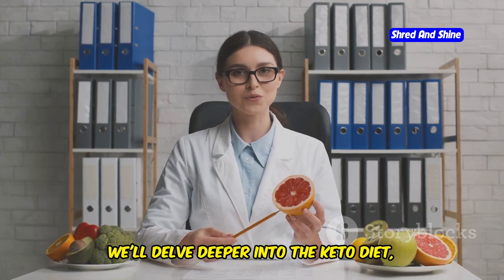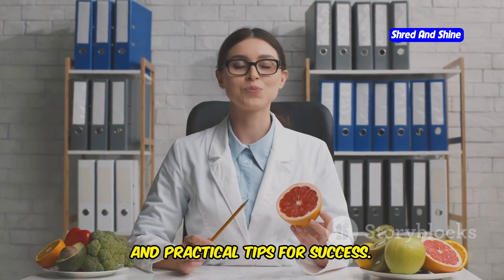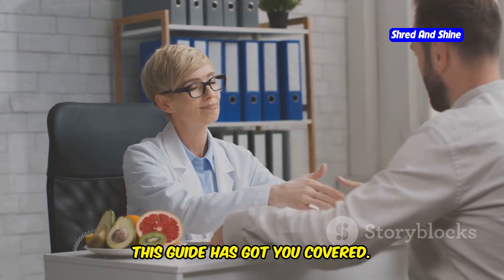In the following sections, we'll delve deeper into the keto diet, exploring its mechanisms, benefits, and practical tips for success. Whether you're looking to lose weight, improve your health, or simply understand the hype, this guide has got you covered.